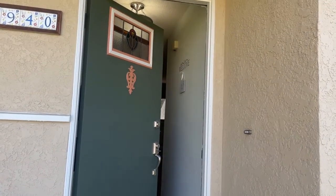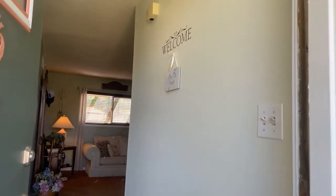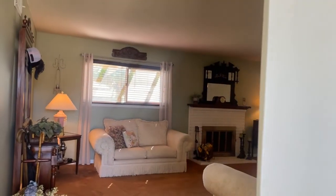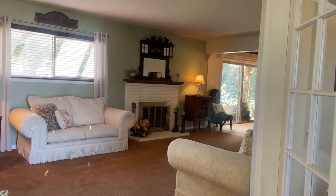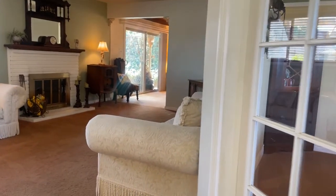Welcome home — and that's really what this property is. It is truly a home. It's very warm and very inviting and very clean, with abundant space for lots of people. The fireplace is a wood-burning fireplace.